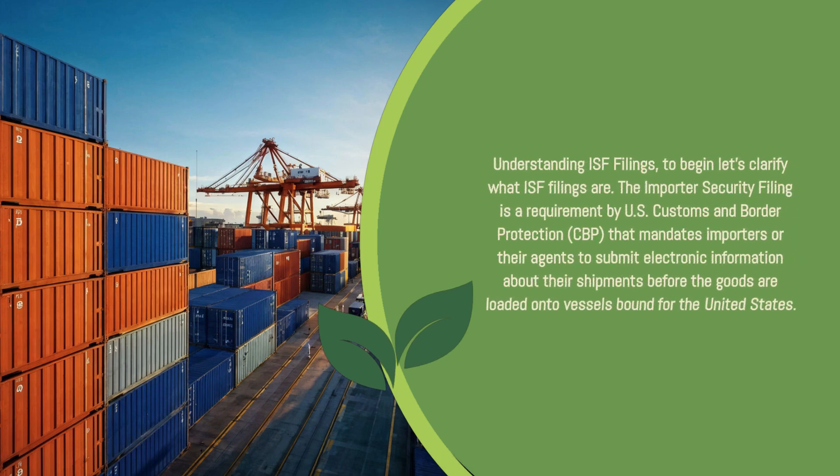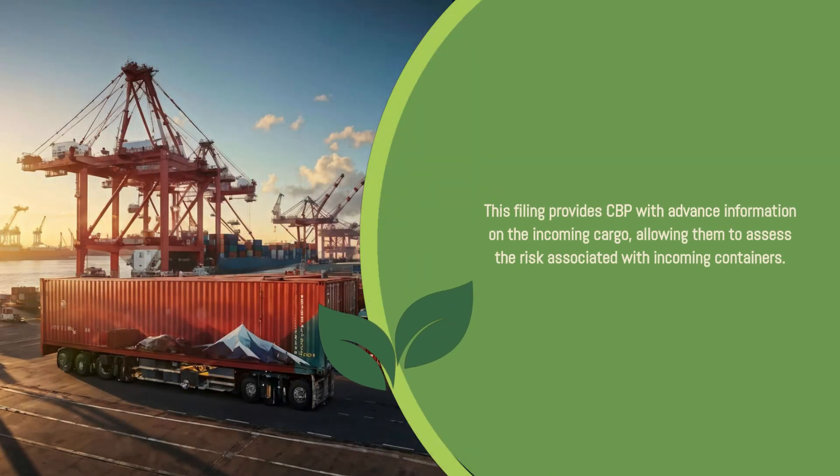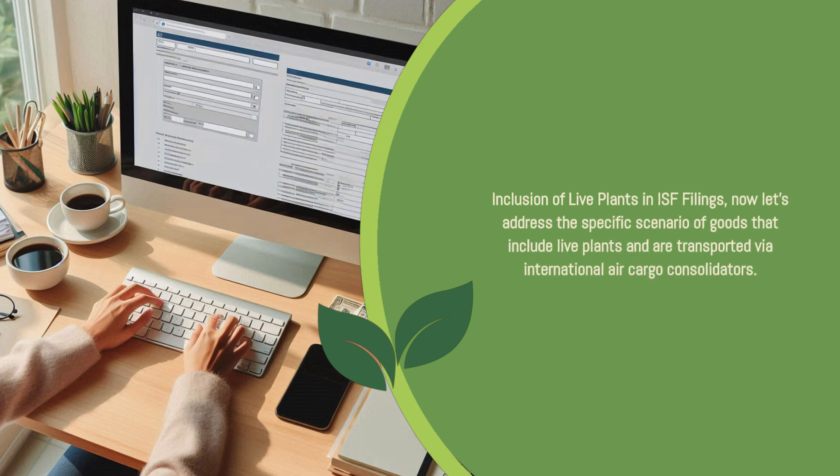To begin, let's clarify what ISF filings are. The Importer Security Filing is a requirement by U.S. Customs and Border Protection (CBP) that mandates importers or their agents to submit electronic information about their shipments before the goods are loaded onto vessels bound for the United States. This filing provides CBP with advance information on incoming cargo, allowing them to assess the risk associated with incoming containers.